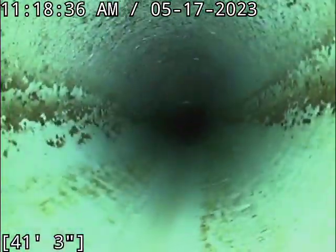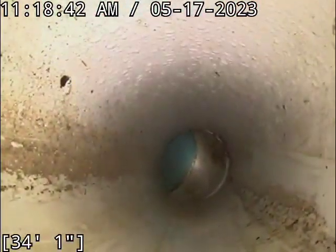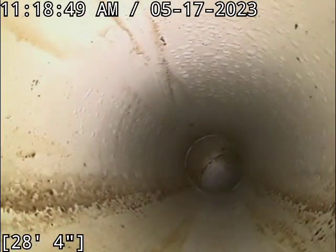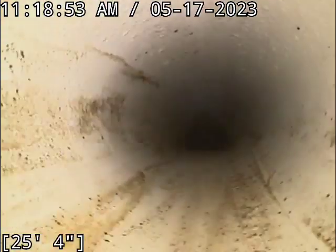There is really nothing going on here. It has a good grade to it, no standing water, no damage. Definitely in good shape here.